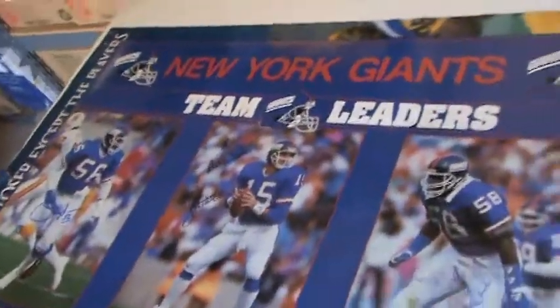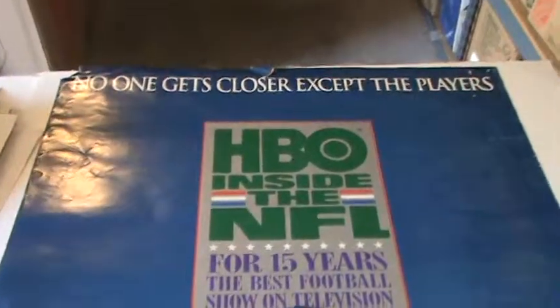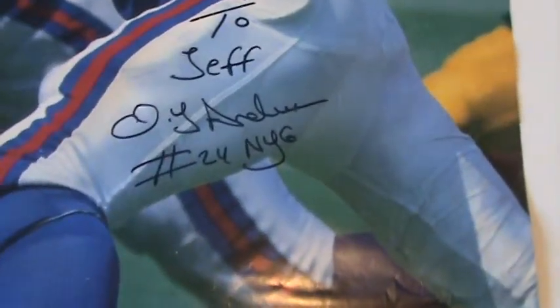Here's another autographed New York Giants team leaders. See Lawrence Taylor — he's got it signed. Jeff Hostetler — he's autographed it. And so did Carl Banks. And one more — this is from HBO, signed there by number 24.